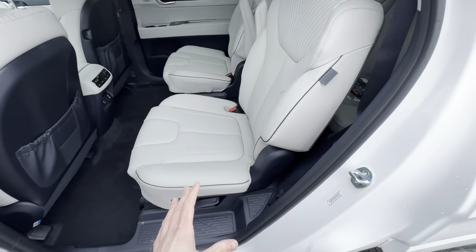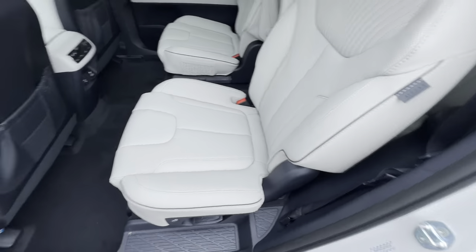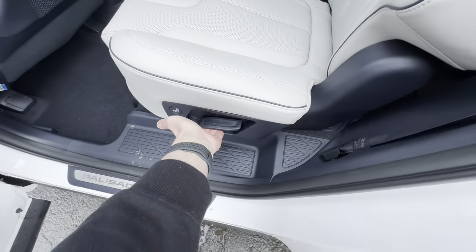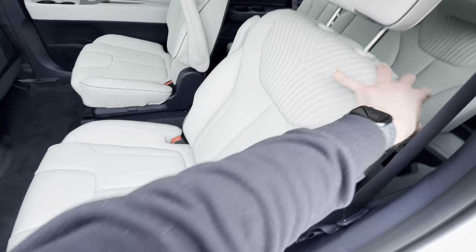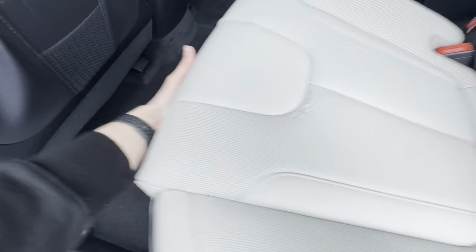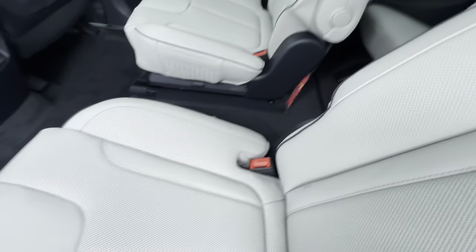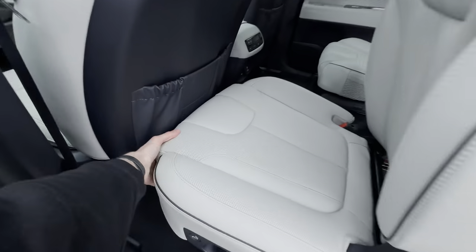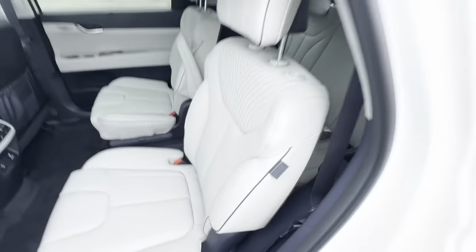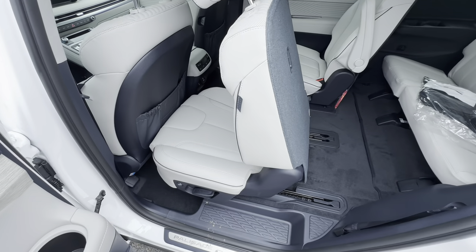Let's start off in the second row before we get back to the third. There are actually four ways to move this seat: first, a lever you can pull which drops the seat flat; second, a bar underneath to push it forward; third, a button here that moves it; and fourth, another button on the side.